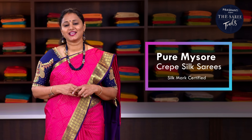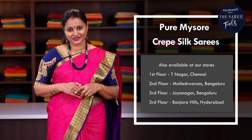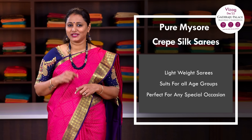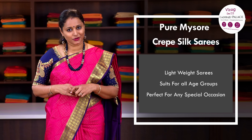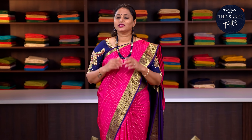All these are pure silk sarees and are silk mark certified. The zari used is half fine zari. We have different styles and patterns in Mysore silks to showcase in today's video. We have grammages varying from 60 grams up to 120 grams. All these are very lightweight, flowy fabric that gives a very comfortable drape and suits across all age groups — perfect for any special occasion. All these sarees carry a length of 6.2 to 6.3 meters and have to be dry cleaned for a longer life.